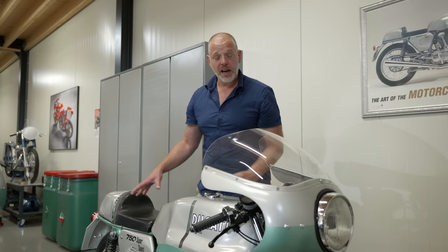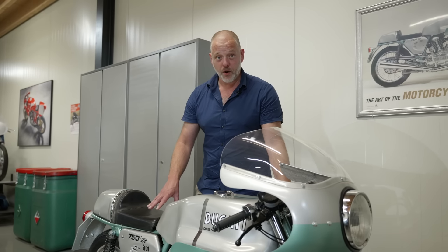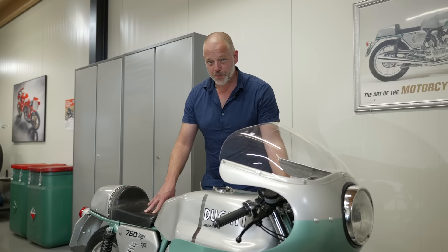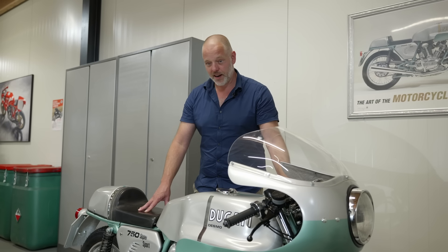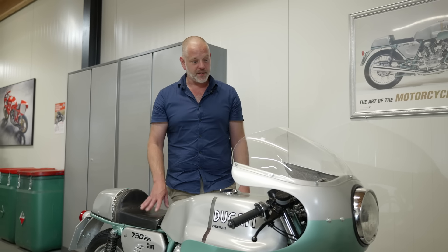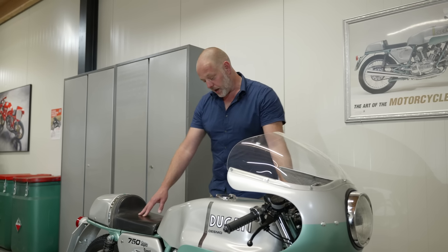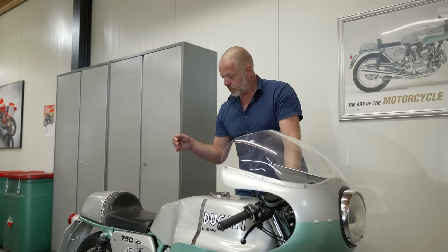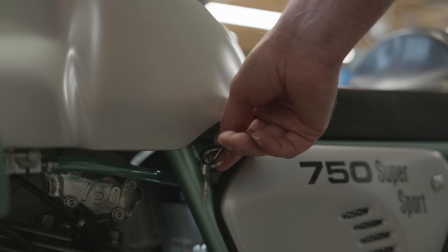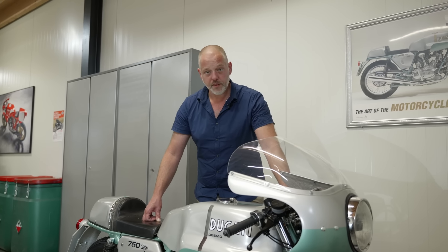All the electrics come together in a fuse box fitted underneath the seat. A specific item on some — but not all — 750 Super Sports is that the cover on that fuse box features a wood-grain finish. You couldn't make that up if you were designing a bike today, but this one actually has it: the wood-grain fuse box cover. The ignition switch is on the side of the frame, and two keys are provided — one spare, of course.